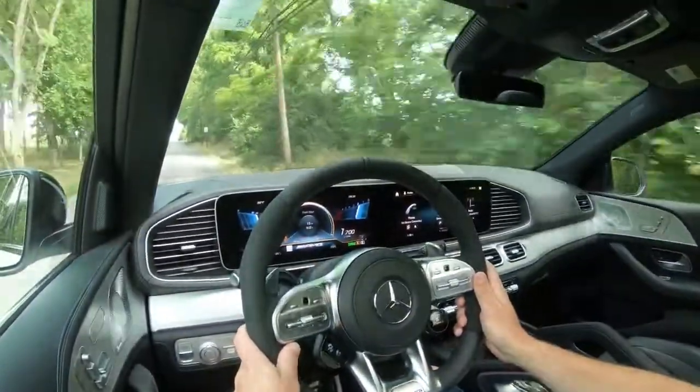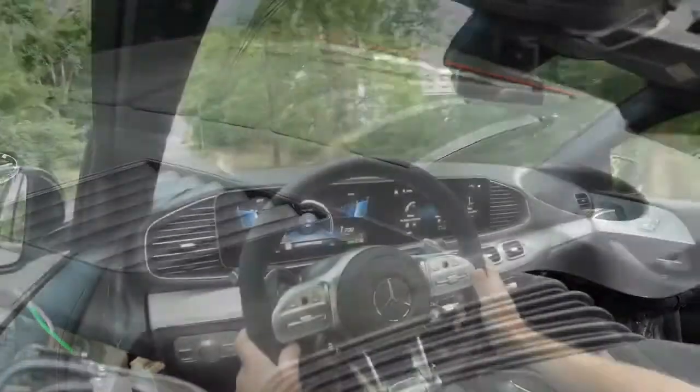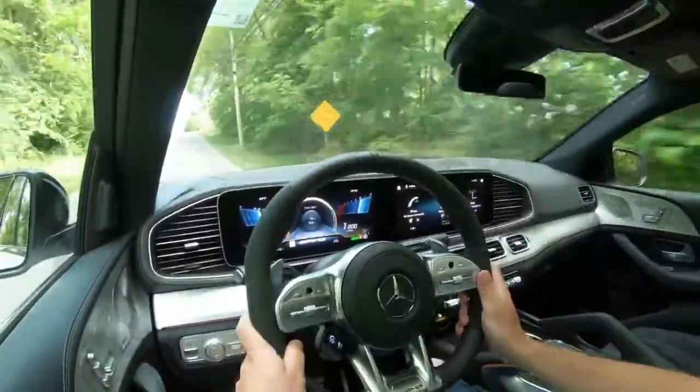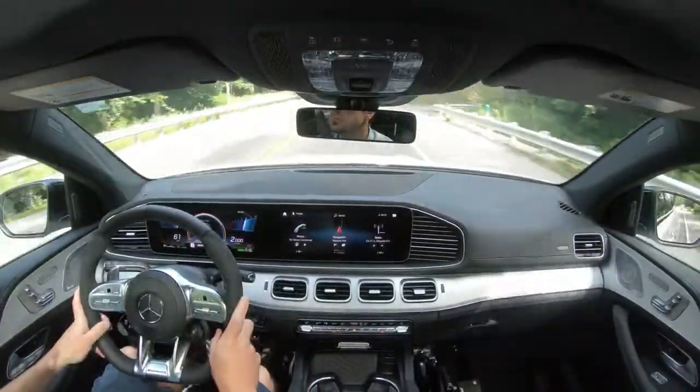I did not expect that at all. The numbers are pretty fast on paper, but that felt incredible. Part of that is because of the EQ Boost — it gives you instant torque the moment you hit the gas. A lot of cars without that hybrid system, just a turbocharged inline-six, won't give you that instant acceleration like you get in the GLE here.